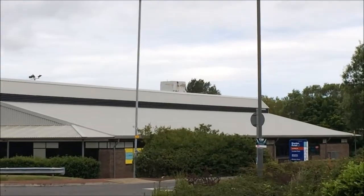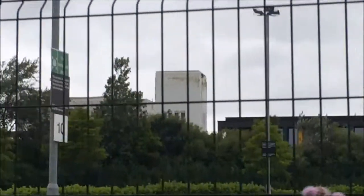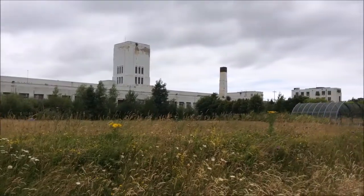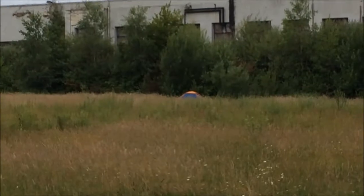You can just see it just over the top of that building there. Jesus Christ, it's huge. I'm seeing a tent there which is a bit dodgy.